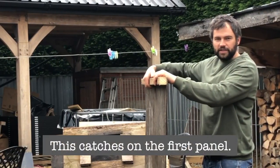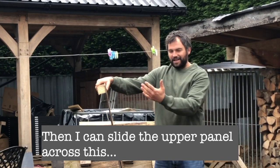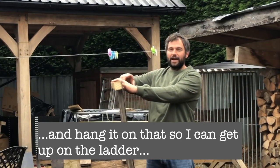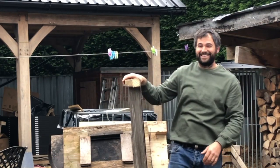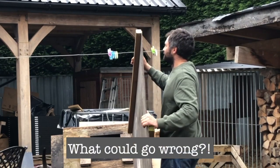This catches on the first panel, and then on the side of the upper panel, cross this and hang it on that so I can get up on the ladder to pull the overhang up on the rest of the roof. I'm going to go to the top.